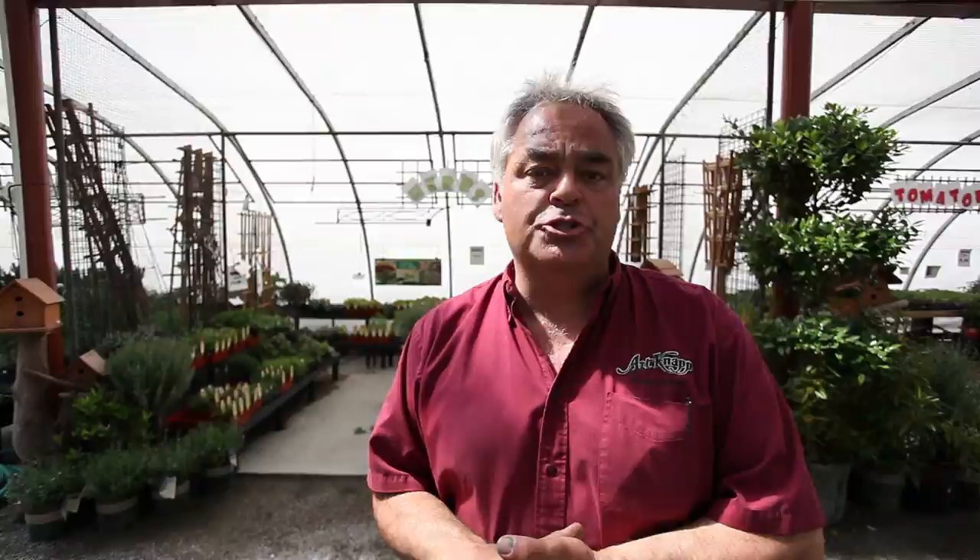We have a great selection of trees — Japanese maples, flowering ornamentals, fruit trees also — fruit and berry plants that can all be found here.